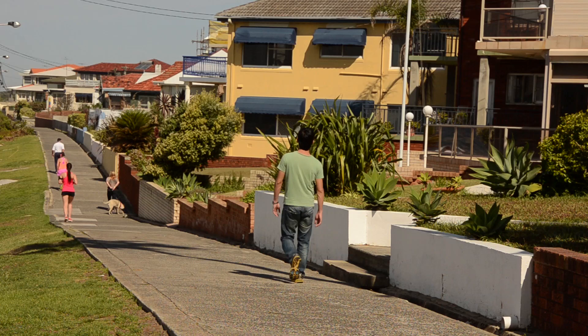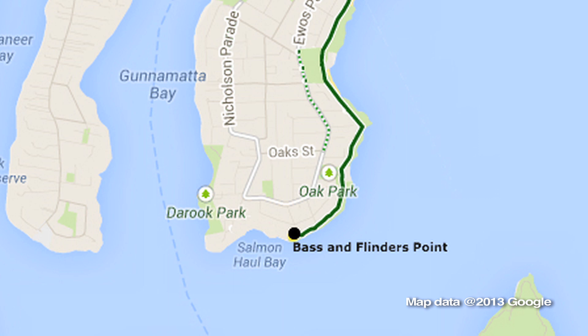We're here at Hungry Point, which is the halfway mark, right next door to Bass and Flinders Point. From here we can see across the water to Bundina.